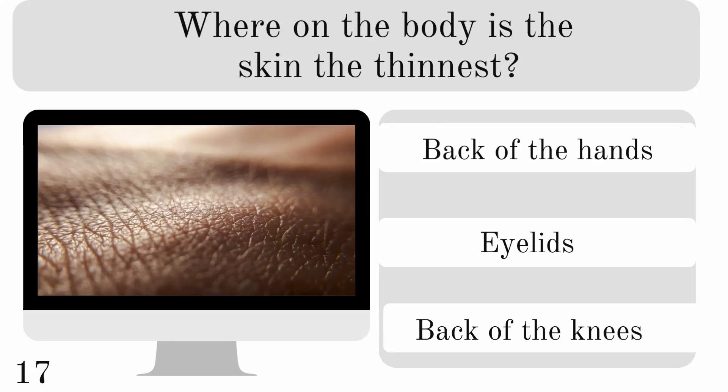Where on the body is the skin the thinnest? On the back of the hands, eyelids, or back of the knees? And it is the eyelids.